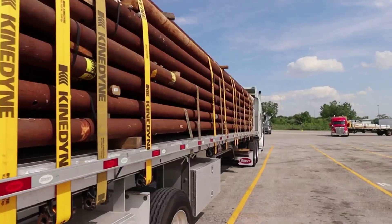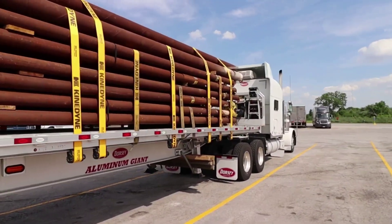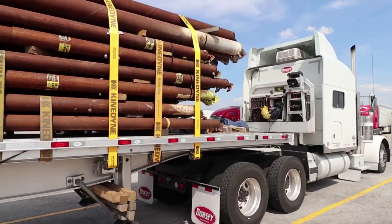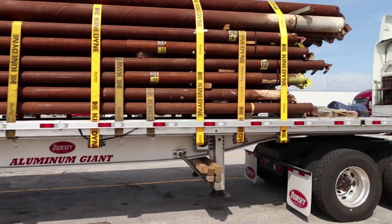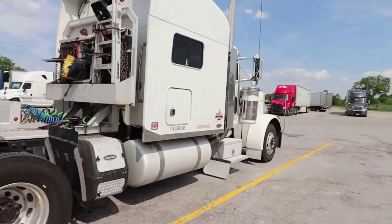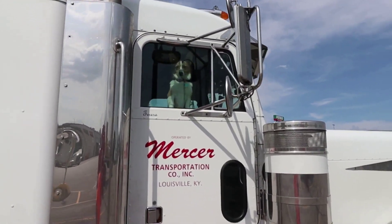The construction site that these are going to — the guy I called said, 'Man, we're waiting on them things. If you can have them there at 6 o'clock in the morning, that'd be great.' So we're going to do it at 6 o'clock in the morning. But the little Dorsey trailer is looking good. Everything's looking good. Shiny truck. There's Bailey in the window.